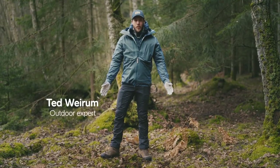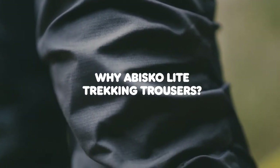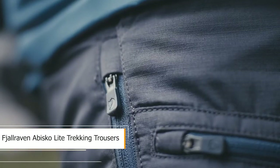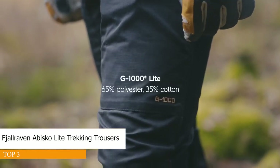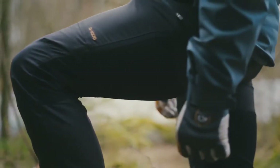These are the Abisko Light trekking trousers. They are perfect for trekking in the mountains during the summer. They are made out of G1000 Light, which is a lighter version of the original G1000, but they also have stretch panels. The stretch panels combined with the technical cut and the pre-bent knees give you great freedom of movement.